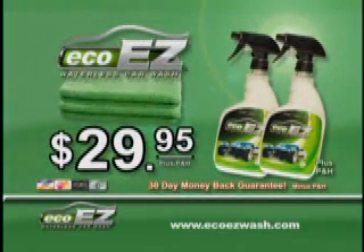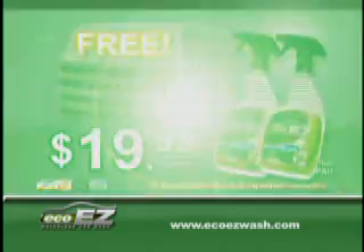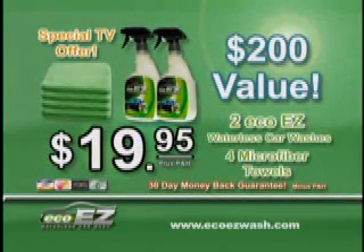But wait — call right now and we'll slash the price to $19.95, and also send you two additional microfiber towels free. That's two large bottles of EcoEasyWash plus four industrial-strength microfiber towels — a $200 value — all for just $19.95 plus processing and handling.